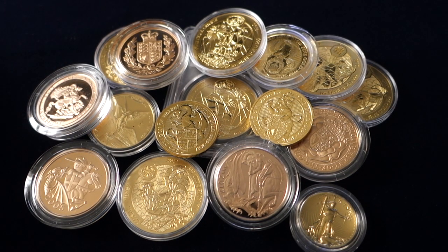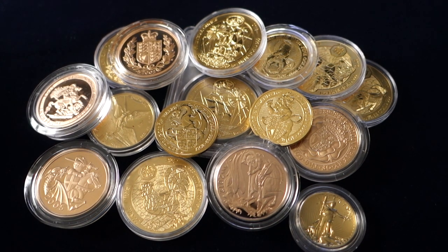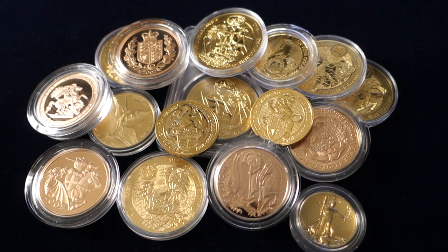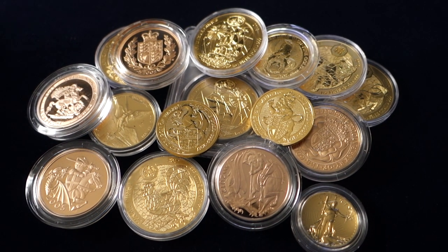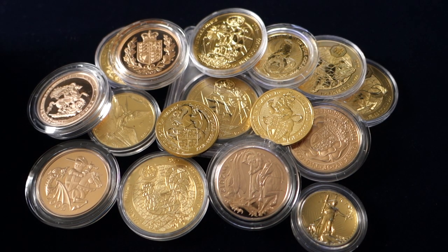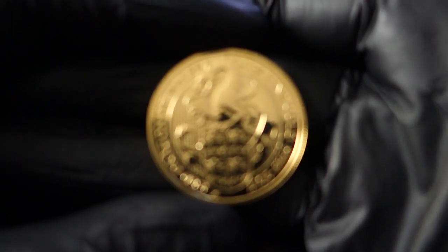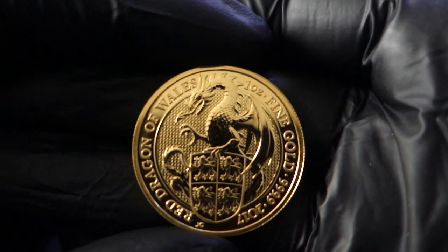Hey, so on this video: should you buy one ounce high premium gold coins? I'm just going to be going over my thoughts and opinions as the owner of a large amount of one ounce high premium gold coins, as you can see in the background. I wanted to give what I could see as the pros and the cons and the common misconceptions I've heard. Before we get into this, if you haven't done so already and you like what you hear, please subscribe and let me know your thoughts and opinions down below in the comments.